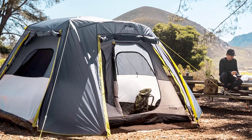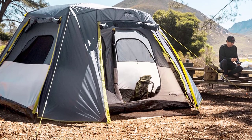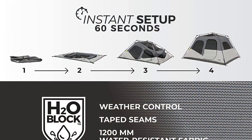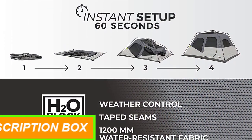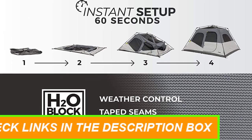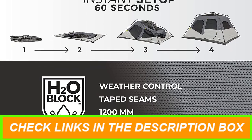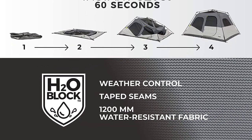With everything you need included in the bag, you'll be well prepared for your camping adventure. Elevate your family camping experience with the Core Large Multi-Room Tent for Family — the epitome of convenience, durability, and weather protection. Don't miss out on this must-have tent for your outdoor escapades.